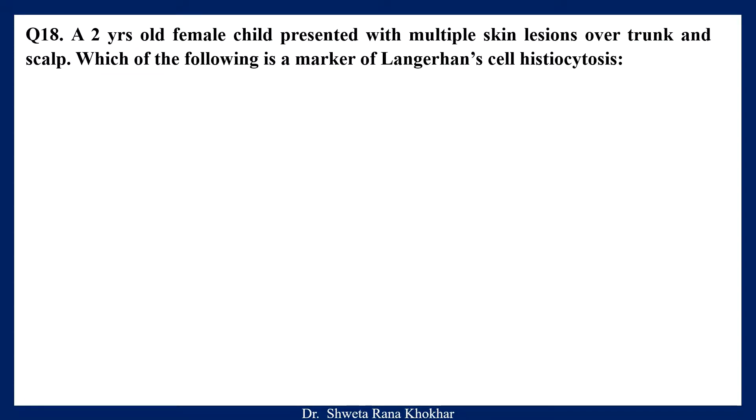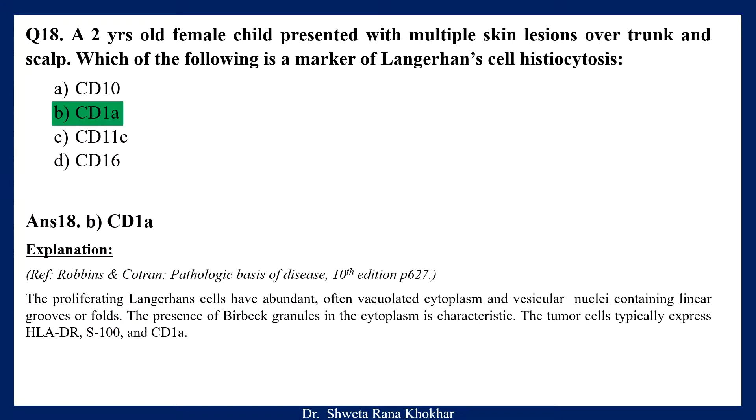Question 17. Which of the following is a marker of Langerhans cell histiocytosis? A. CD10, B. CD1A, C. CD11C, D. CD16. The correct option is B, CD1A. The proliferating Langerhans cells have abundant, often vacuolated cytoplasm and vesicular nuclei containing linear grooves or folds. The presence of Birbeck granules in the cytoplasm is characteristic. The tumor cells typically express HLA-DR, S100 and CD1A.